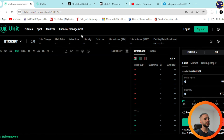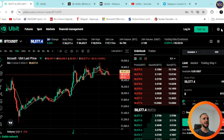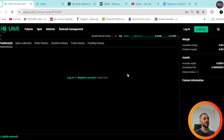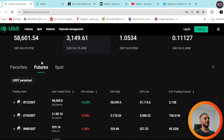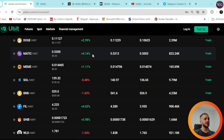In the Futures section, you can see trading pairs like BTC/USDT — showing the price, 24-hour change, mark price, and index price. All you need to do is sign up, log in or register, and trade now. The Spot and Markets sections are also available, where you can see your favorites, futures, and spot listings. The transparency of this project is really top-notch.